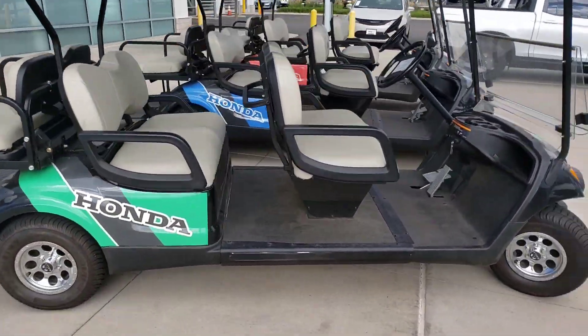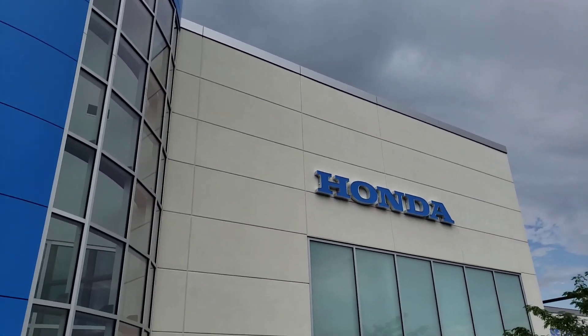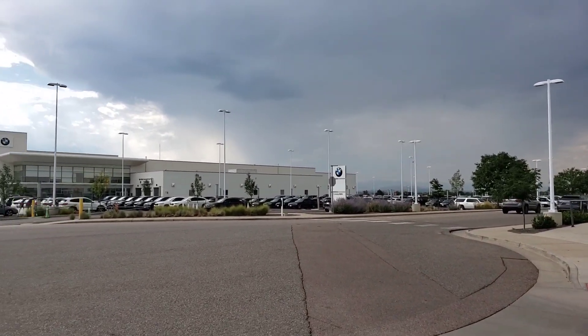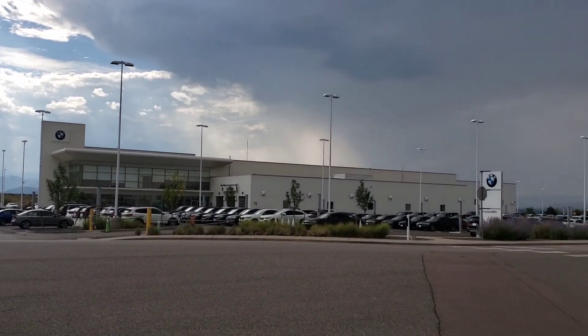The golf carts come in green, blue, red, and grey colors. They have license plates. There are two people taking the logo and looking for a shape. The pictures show this showroom is actually a BMW showroom. If you like this video, you can subscribe to my channel.